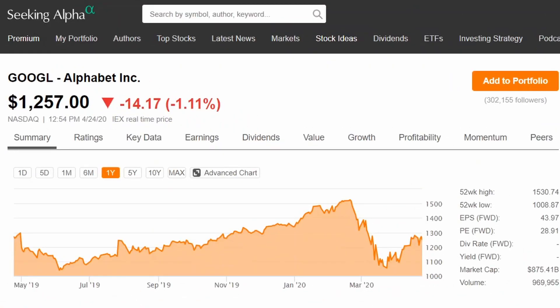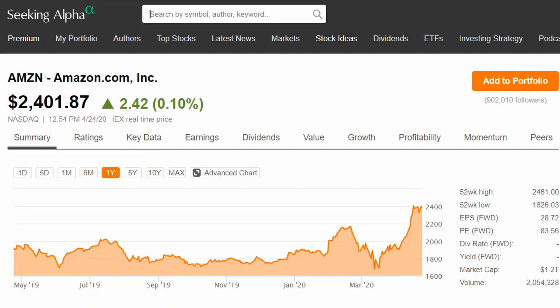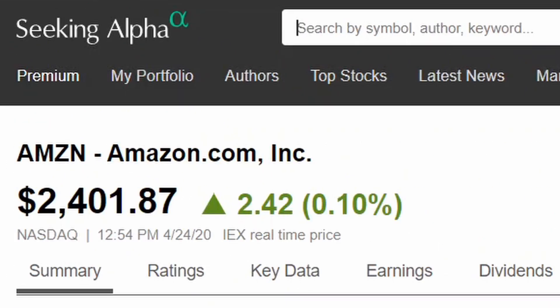Alright, so you have $100 that you want to put into the market but you really don't know where to start. If you watch any of my other videos, you know to go to a stock you know — a company you love to use. You look up Google and the price is $1,257, and $100 isn't going to cut it. So you jump over to another stock — Amazon — $2,401. Can't afford that either.